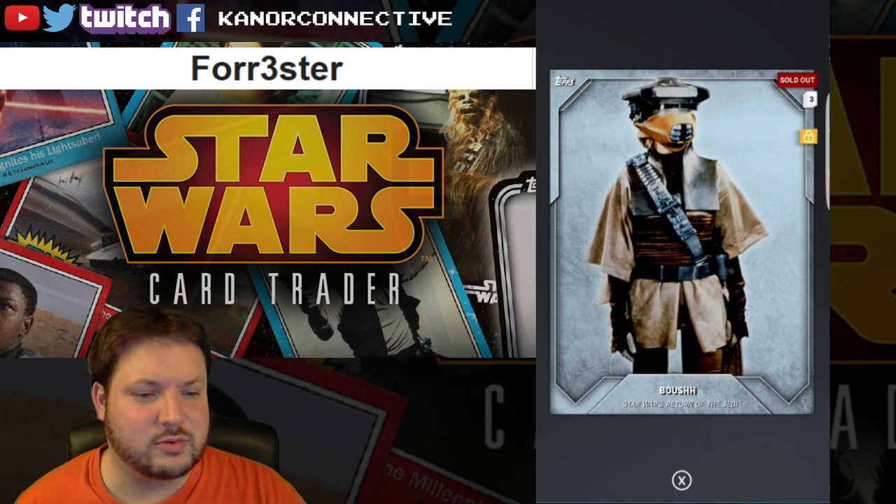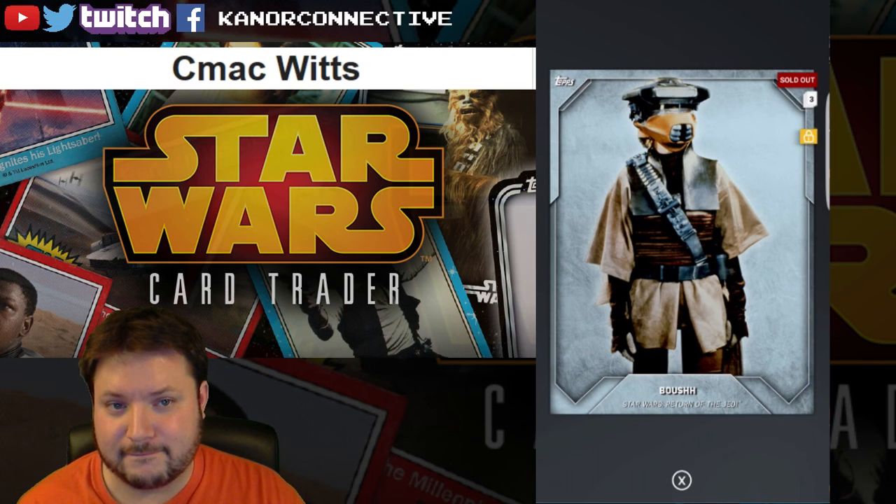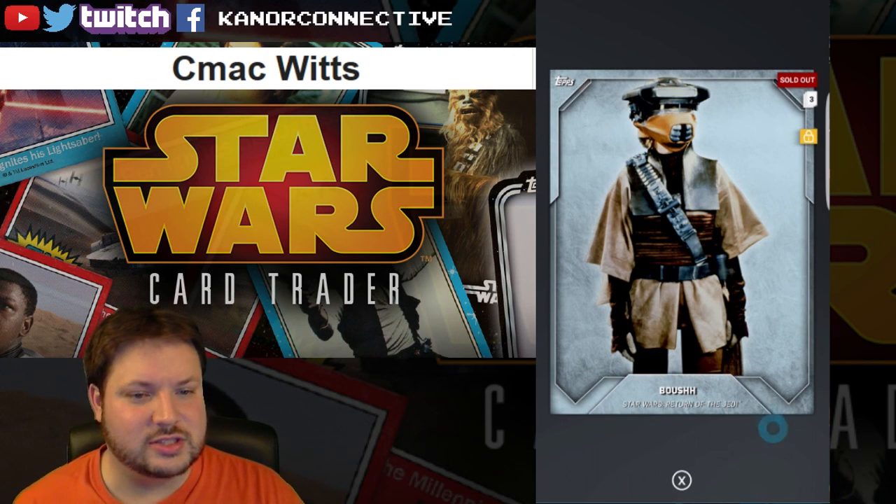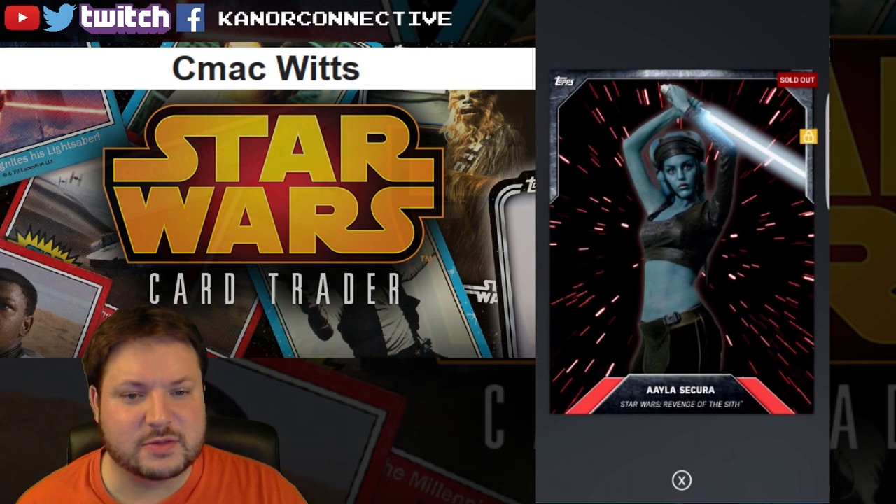The next card is the Bosch silver with a card count of 2801, and the winner for this card is CMac Wits. Congratulations!